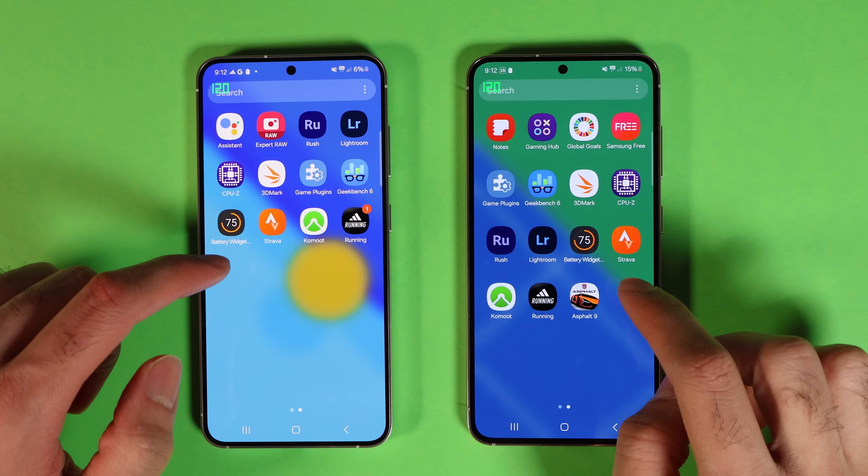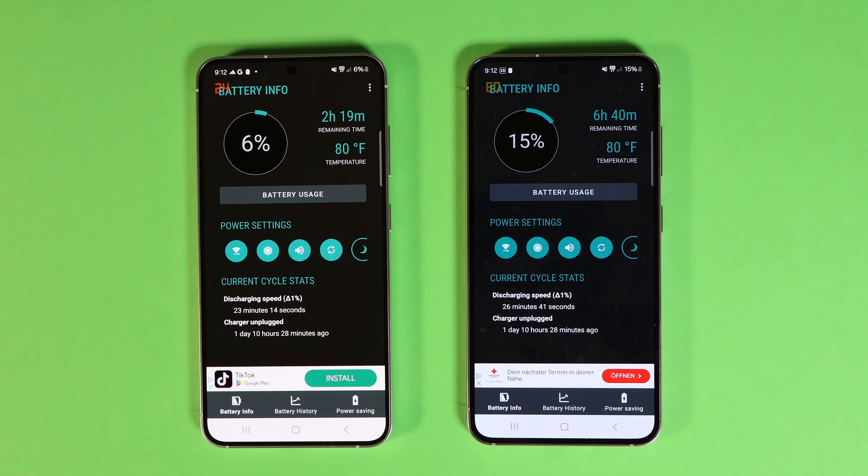My verdict is that on Wi-Fi both are very similar in performance, thermals, and battery. My limited tests show that both Unity and Unreal Engine games don't run well on 5G for S24.